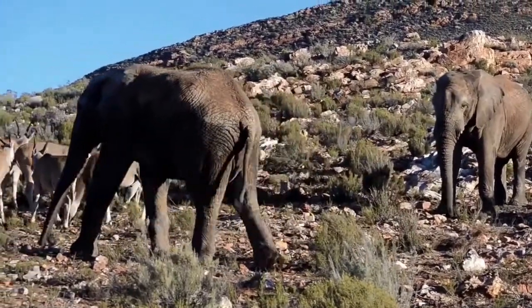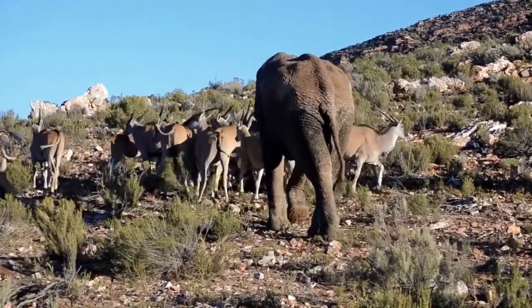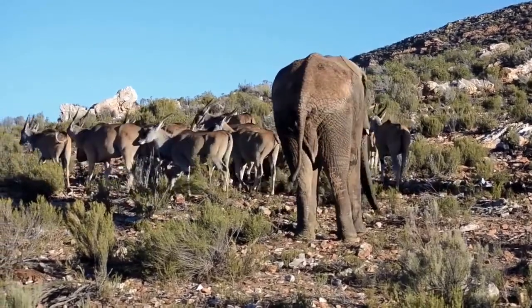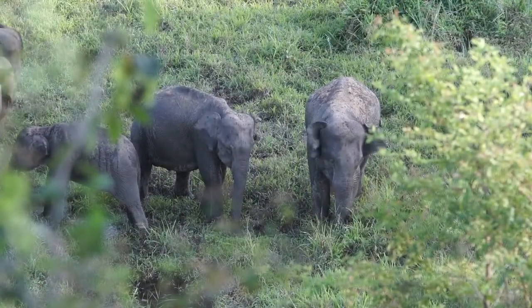The Indian elephant, on the contrary, prefers forested areas of India, Vietnam, Thailand, China, Laos, and Sri Lanka. It feels comfortable among dense shrubs and in thickets of bamboo. This Asian elephant once lived in almost all of southern Asia, but populations are now greatly reduced.